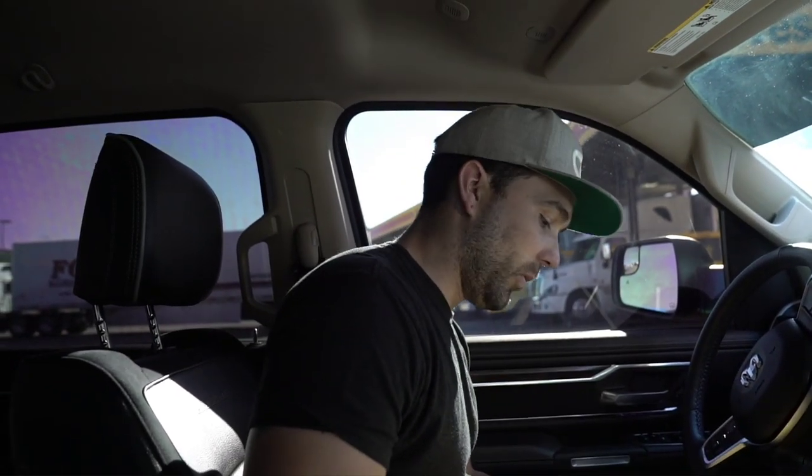We got our weight in for the truck: 5,680 pounds. Remember there's two people in here and a quarter tank of gas. Today is an awesome day for towing because we're in Amarillo, Texas and the winds are about 25 miles an hour from the southwest. So we're going to go pick up this trailer and let you guys know how it tows.